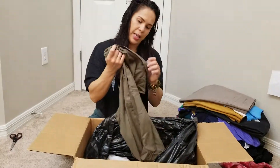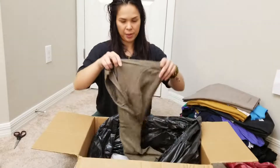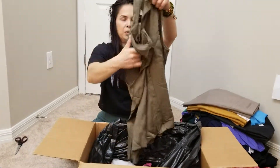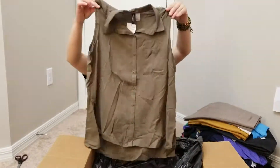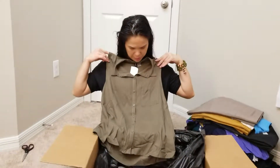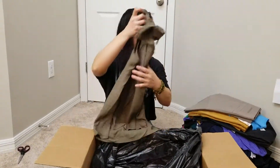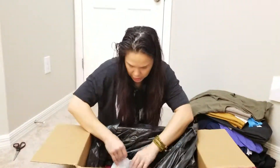Oh, this one is new with tags also. H&M, size 12 — that's a great size, actually. It's a sleeveless, sort of button-down top. Pretty good. Man, she's got a lot of new-with-tags stuff in here. Holy moly, just keeps going.